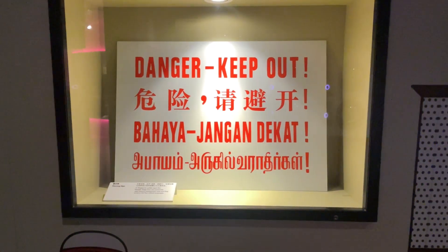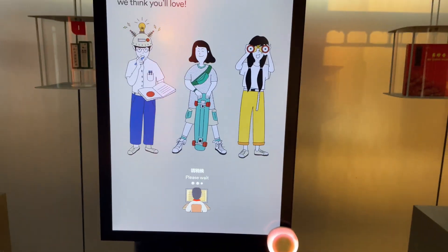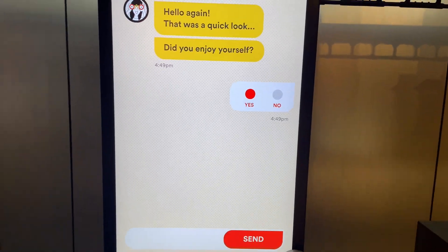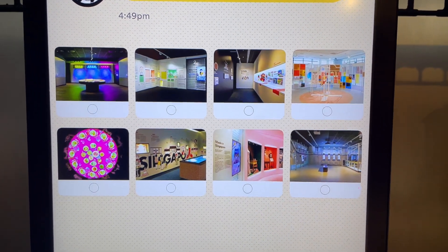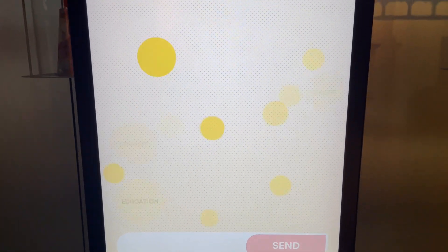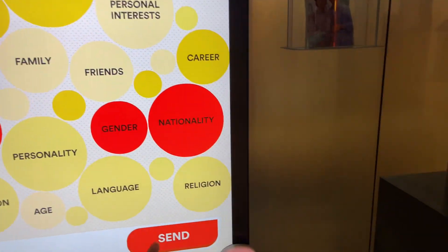This is something you will see in Singapore — our four official languages. Which is your favourite zone? I think my favourite zone would be this one. The exhibition asks you to choose three things: gender, nationality, and ethnicity. I highly recommend everyone to come to this exhibition.